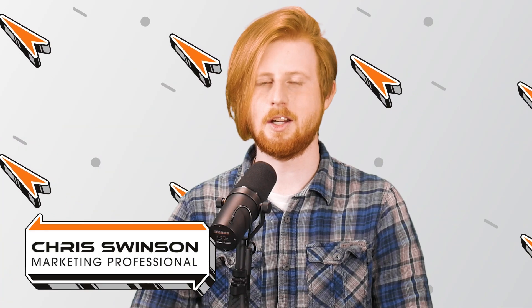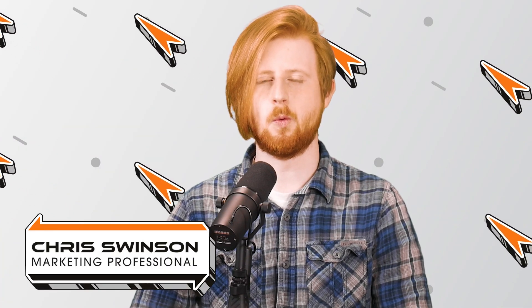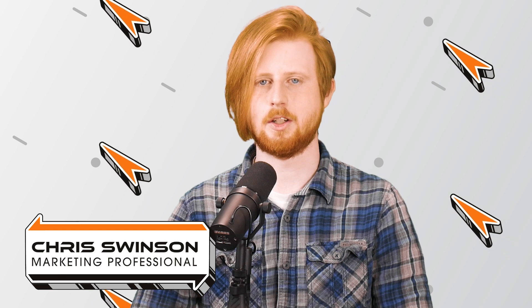Hello everyone. I'm Chris Swenson, technology insider here at Rocket IT, and welcome to SyncUp, your new home for trending technology news.